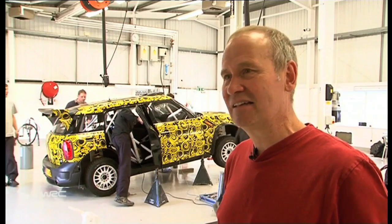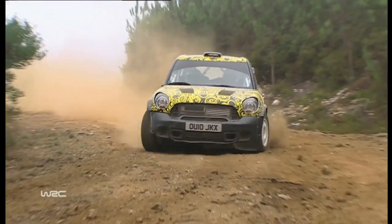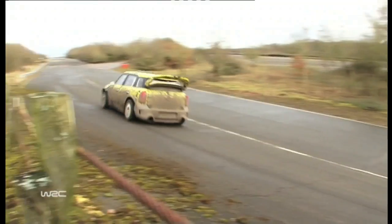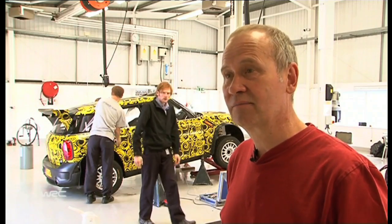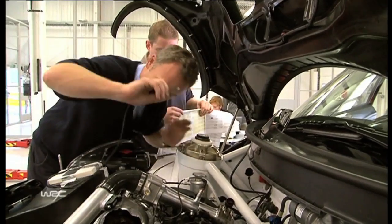The hard bit with a rally car is every rally is so completely different. We've got to be sure the car works in snow and ice, mud and gravel, dry tarmac and wet tarmac, rough and smooth. So the process of testing a rally car takes longer than it does for a race car — we have to be patient and make sure the car works everywhere.